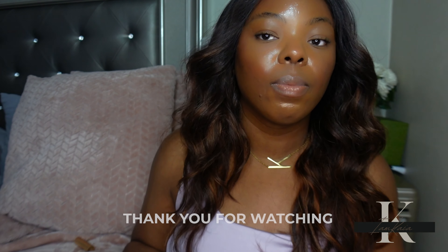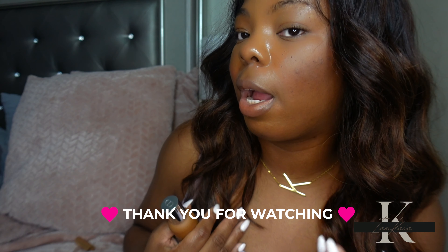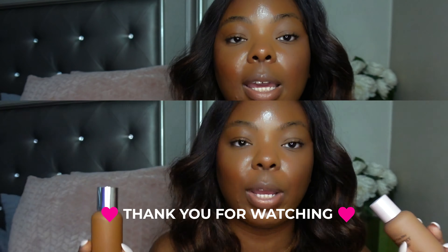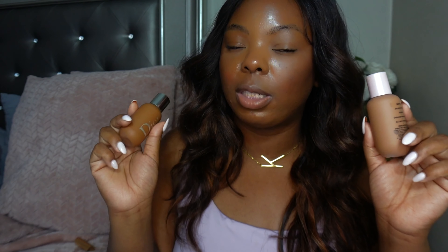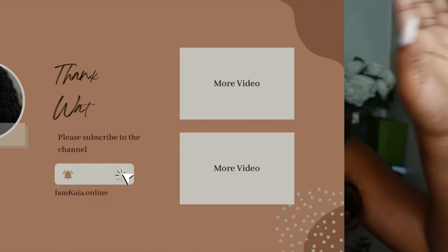Outside of that, I just can't pick which side looks best. Anyway y'all, that is it for today's video — let me know in the comment section which side you feel looks best, and also let me know if you've tried either one of these products and which one you feel is better. Most importantly, don't forget to like and subscribe — I'll see y'all later, bye!